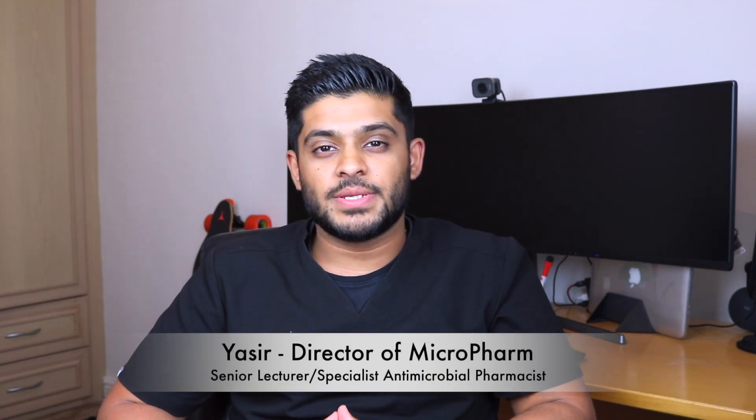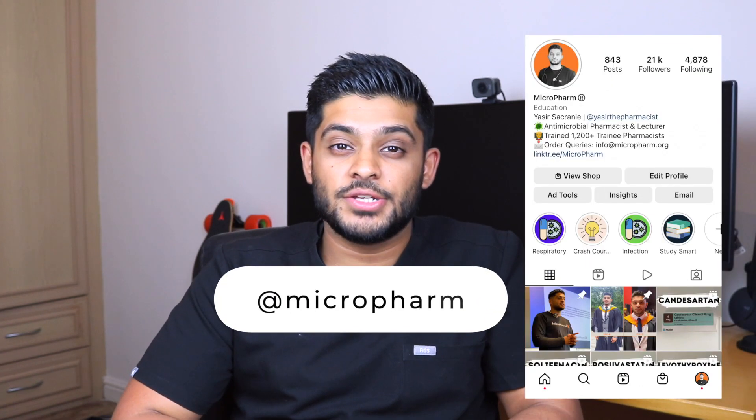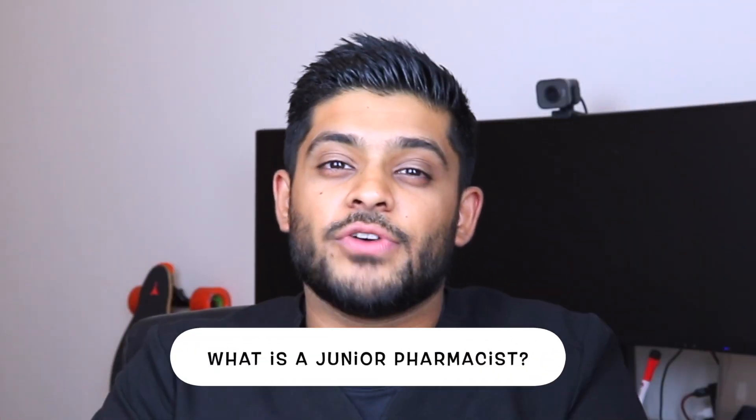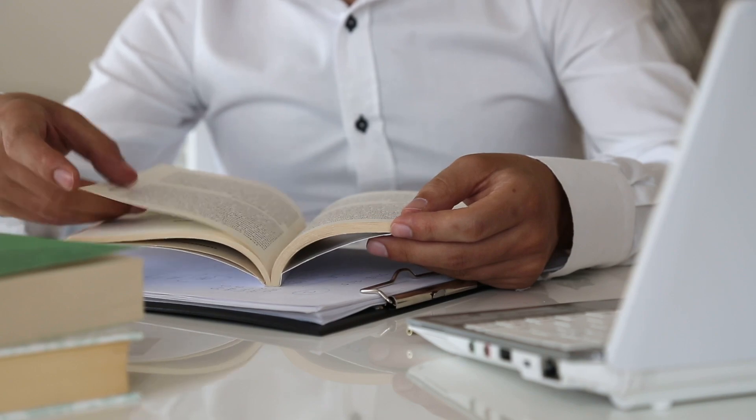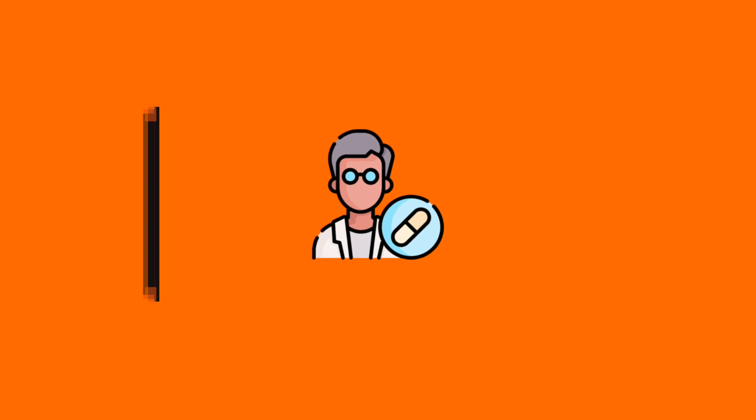My name is Yasser. I'm a senior lecturer in pharmacy practice and I'm also a specialist antimicrobial pharmacist in secondary care. Today I'm going to answer a very frequent question that I get on the MicroPharm Instagram page, and that is: what is the term junior pharmacist? It's not one that's really well understood within the pharmacy profession, particularly if you're studying as an undergraduate.